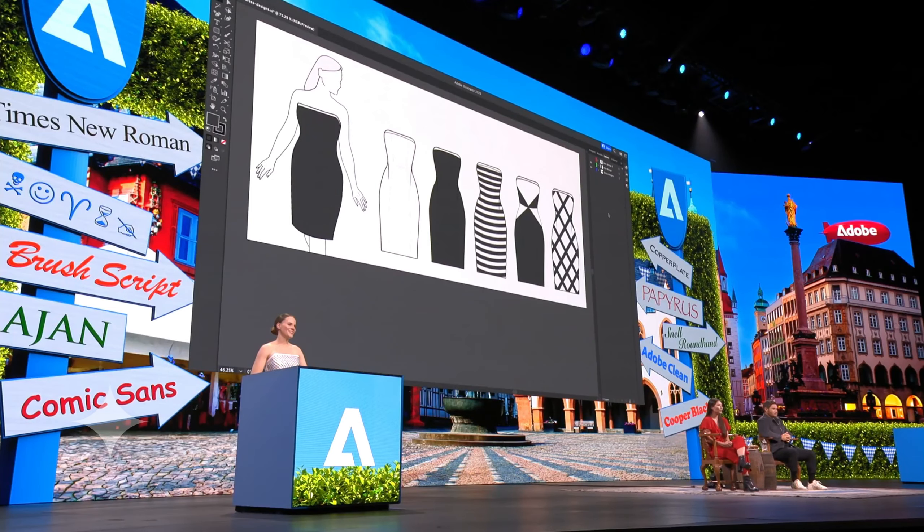Creatives are always looking for new canvases to play with, and fashion has always been a place where consumers and designers alike can express their creativity. Many fashion designers use Adobe tools throughout their design process, and in Illustrator iterating is easy. Trying out a new design can be as simple as clicking a button. Wouldn't it be amazing if the garments themselves could be reconfigured just as easily?